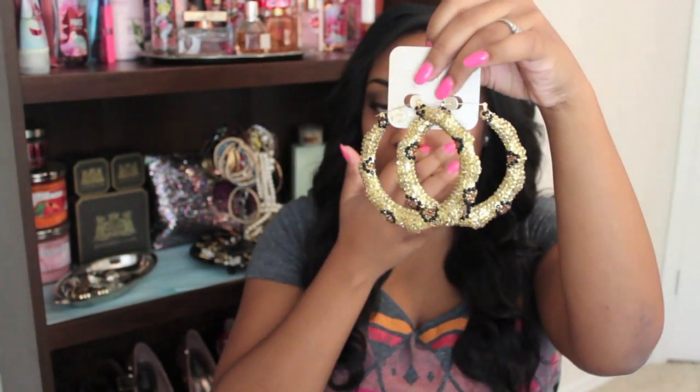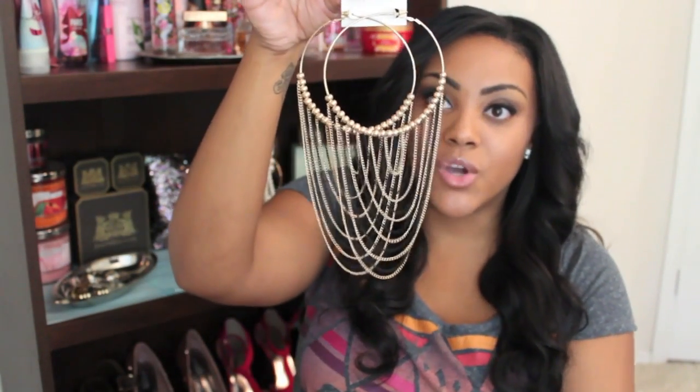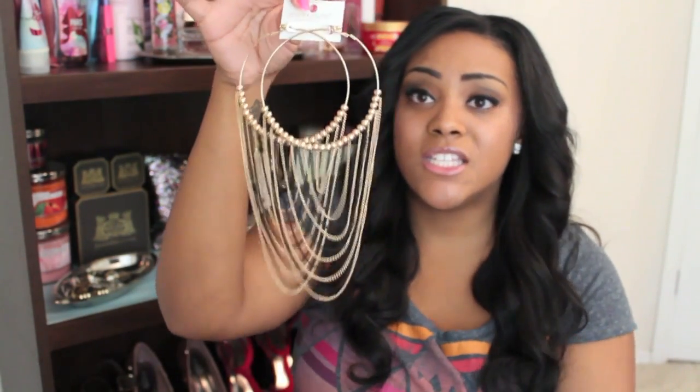The next pair of earrings I got are these gold door knockers with leopard print on them — two things I love: gold and leopard print. These say $10 and I just got them out in the fashion district. The next pair are these gold hoops with all this chain at the bottom and these little balls. This is so me — a bold, dramatic earring. I wouldn't really wear these in the daytime, but going out to the club, out to drinks with your girls, out to a date night — very, very gorgeous.